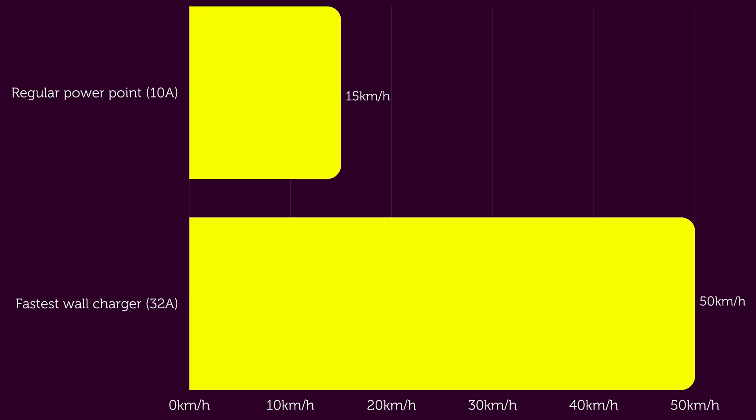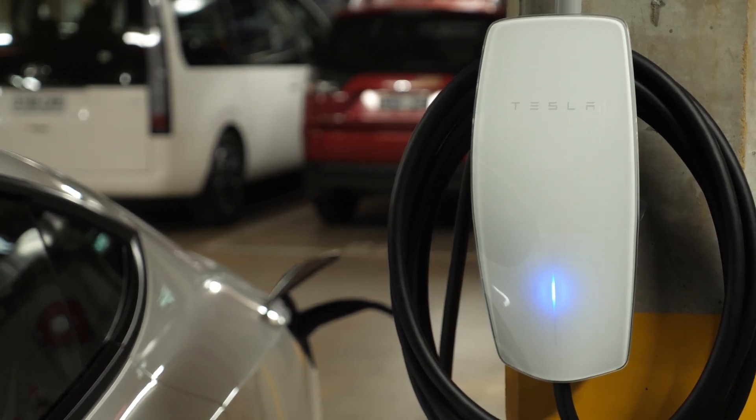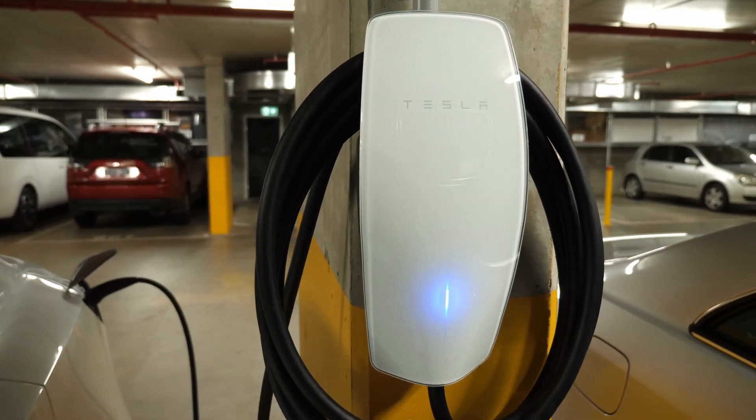The second option is to install a dedicated charger. This is able to run at a higher amperage, which means it can charge your car faster. For a regular single-phase installation this can be up to 50 kilometers of range added per hour. The downside is you need an electrician to install the charger, and if where you want to charge isn't near your electrical box, the installation could be tricky and expensive. Since my car space had no electricals installed at all, I'd need an electrician anyway, so I figured I may as well get a dedicated charger installed.